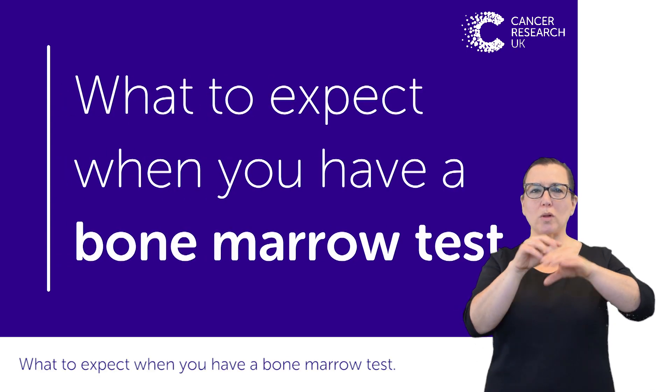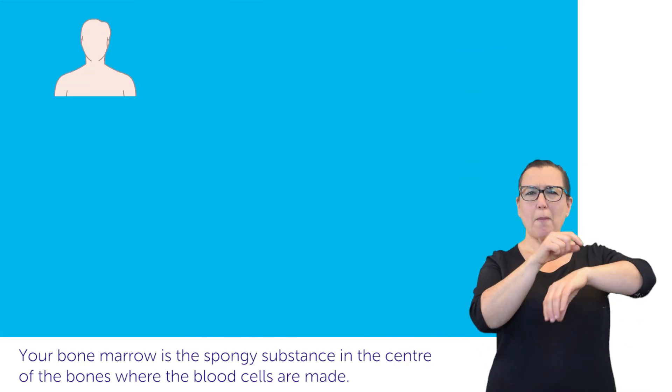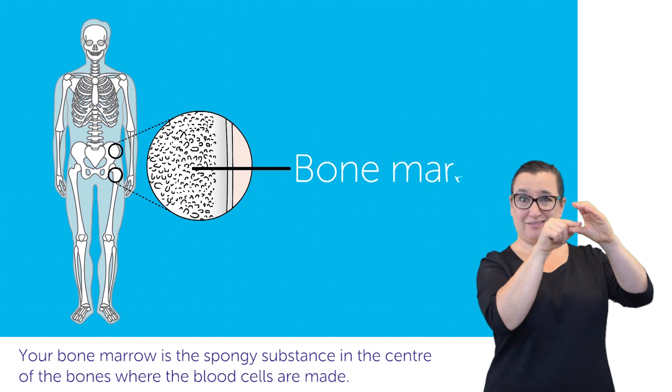What to expect when you have a bone marrow test. Your bone marrow is the spongy substance in the centre of the bones where the blood cells are made.